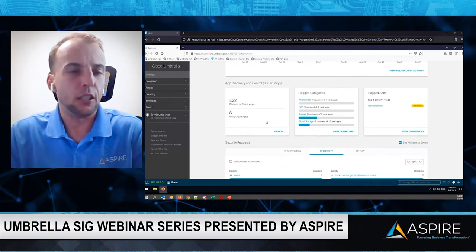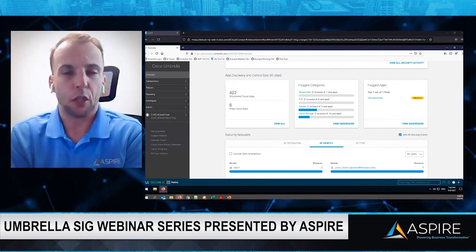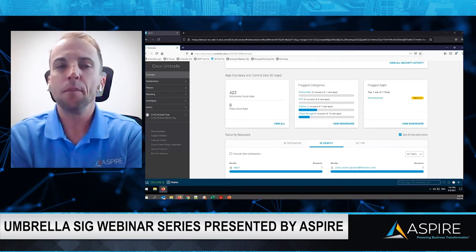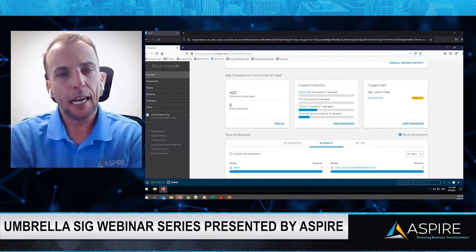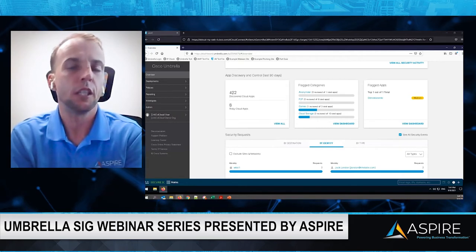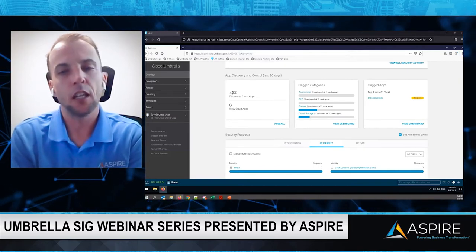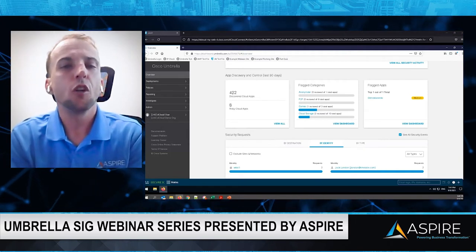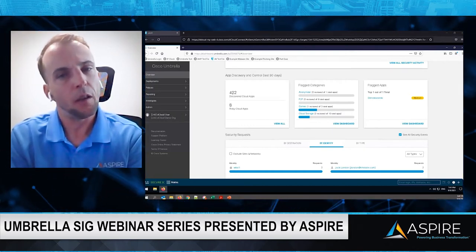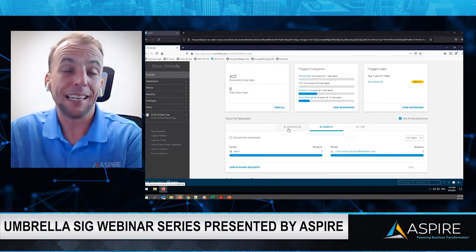You'll also see security categories, where you can drill down into malware events, phishing events, CNC (command and control) events, and crypto mining events. Continuing down, there's app discovery and control — in this demo, 422 cloud apps were discovered being utilized in the infrastructure. Whether that's P2P, gaming, social media, or cloud storage like Dropbox or Box.com, you need to ask: how are you protecting your organization's assets for remote users? If you don't have visibility currently, that's a major security flaw to address from a cybersecurity standpoint.